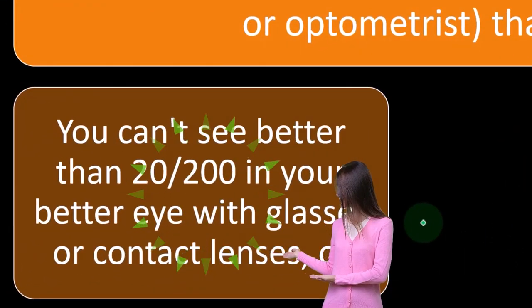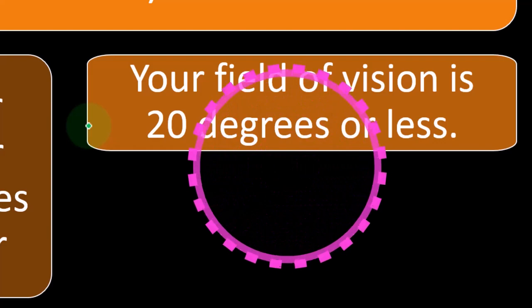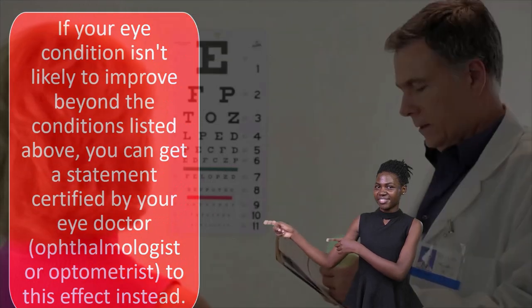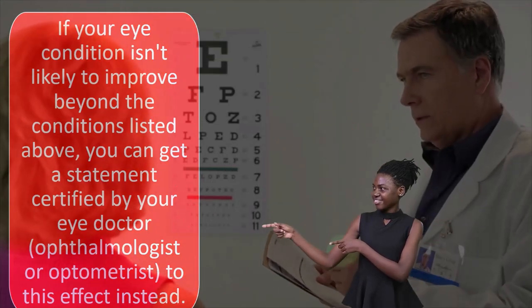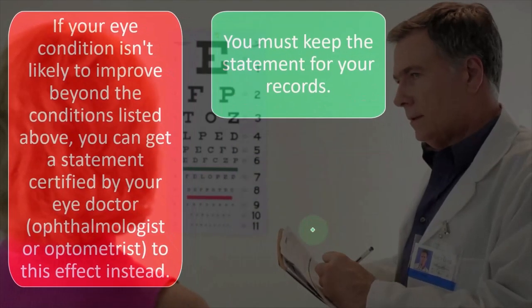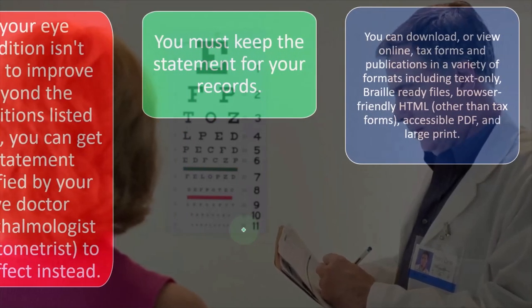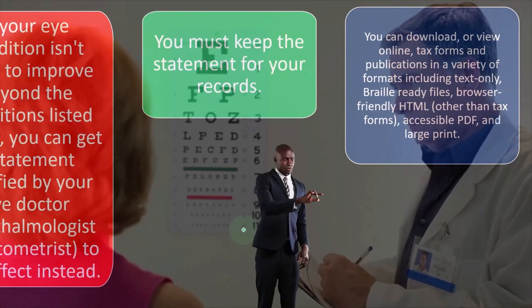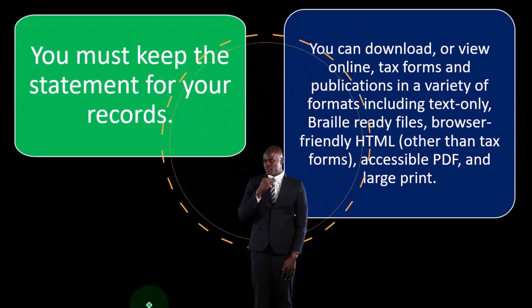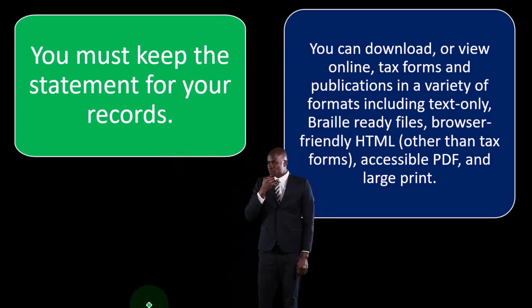You can't see better than 20/200 in your better eye with glasses or contact lenses, or your field of vision is 20 degrees or less. If your eye condition isn't likely to improve beyond those thresholds, you can get a certified statement from your eye doctor or optometrist instead. You must keep that statement for your records — you wouldn't typically attach it to your return, but if the IRS audits you and requests documentation, you'd need to be able to provide it.